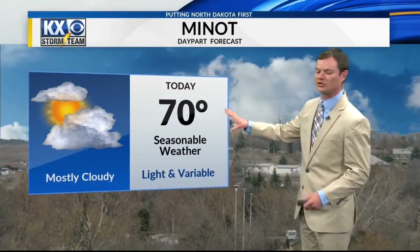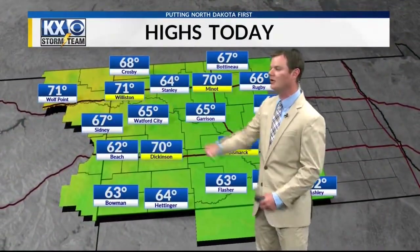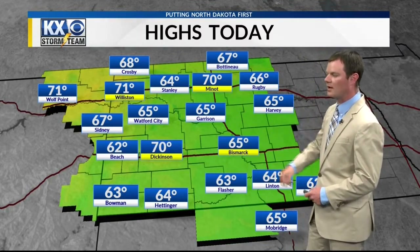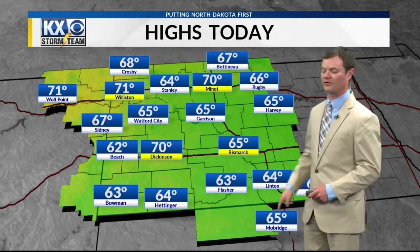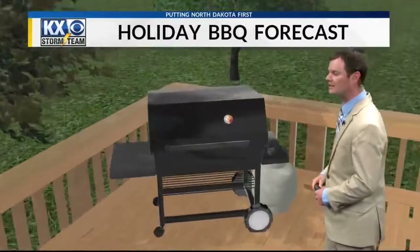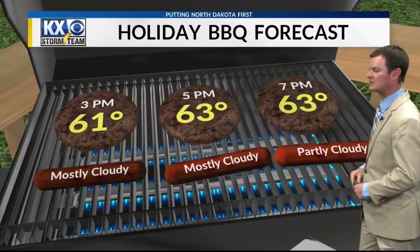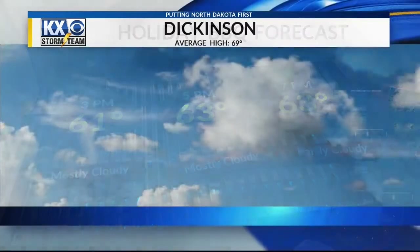I've taken the mention of drizzle out for the Magic City — I think that window has closed. You'll get to 70 degrees today with mostly seasonable weather. Highs today depend on where you are. Warmer to the northwest where they have some of that clearing — 71 in Williston and Wolf Point, as well as in Minot, but slightly cooler back across the southeast: 65 in Bismarck today, 64 in Linton, and 65 in the Mobridge area. If you have a holiday cookout planned this afternoon, I think it'll be okay. You might dodge just a little bit of that patchy drizzle if you're in the Bismarck area with temperatures in the 60s this afternoon.